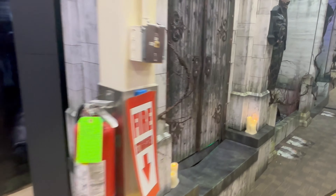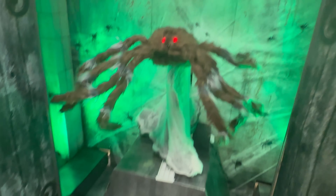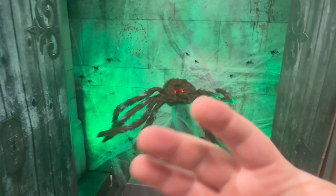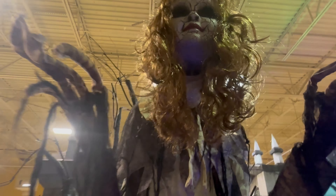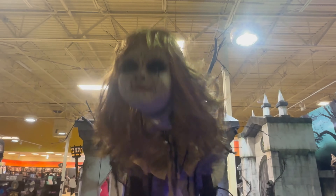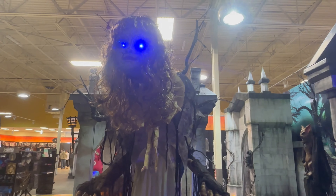Right here we got the Jumping Spider animatronic in a black and red variant and a brown variant, which is pretty neat. Too bad he's not jumping out of that door anytime soon. Let's go see if it works this time for him — we'll try knocking on the door real quick. We gave him a little bit of time to shine. You have to knock on the door first, which is crazy because he's already jumping.